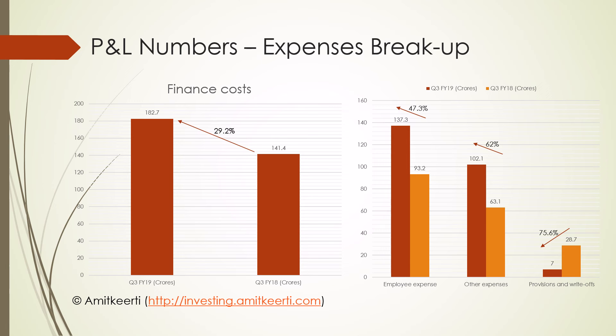Let us now try to break up the expenses. The major component is finance cost, which grew at a modest rate of 29.2%. Employee expenses saw an increase of about 47%, on account of the conversion of asset centers to SFBs requiring specialized hiring. There was a sharp 62.5% rise in other expenses, again due to SFB branch conversion. Hopefully by Q1 of FY20, we should see these numbers stabilize.